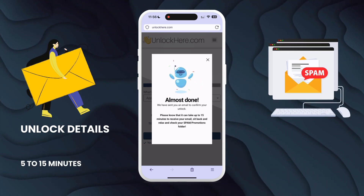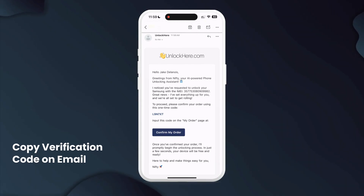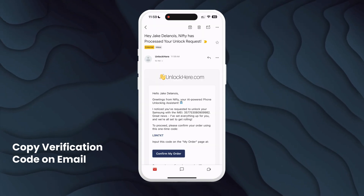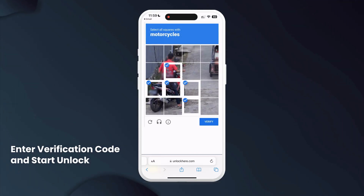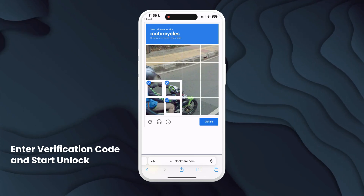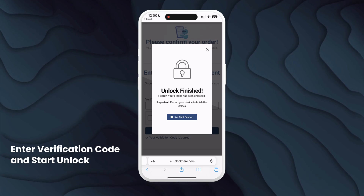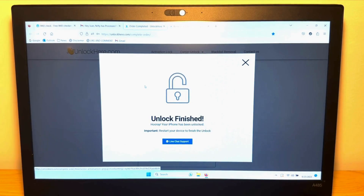Don't forget to check your spam or promotions folder. After receiving the email, copy the verification code, return to the site and click on Confirm IMEI Unlock. Paste the code, complete the CAPTCHA, and press Validate Info and Start Unlock. Nifty will then finalize the unlocking process. If you encounter any issues, live support is available to assist you. Nifty, the AI-powered tool, does the heavy lifting from here.